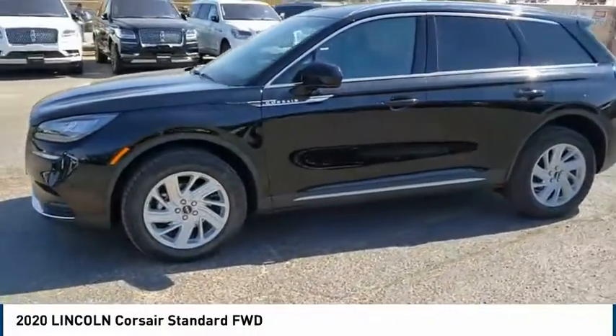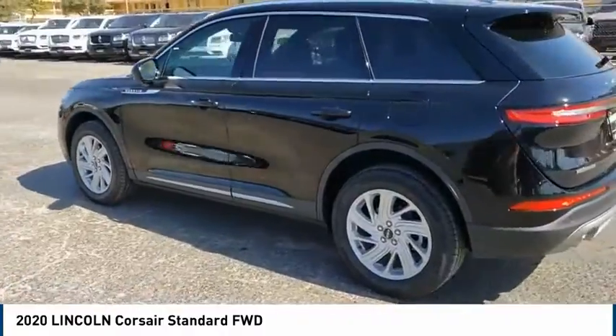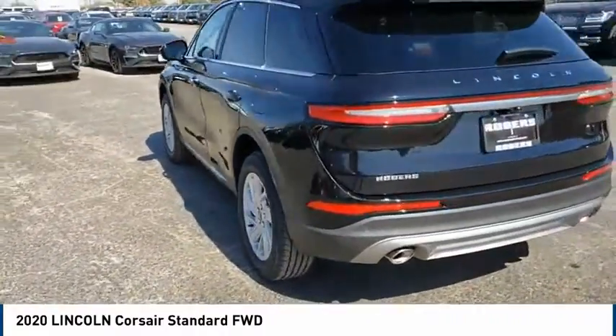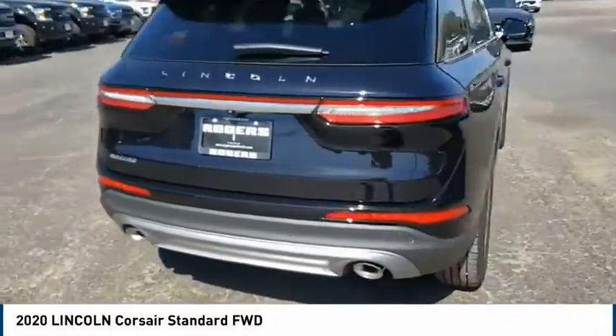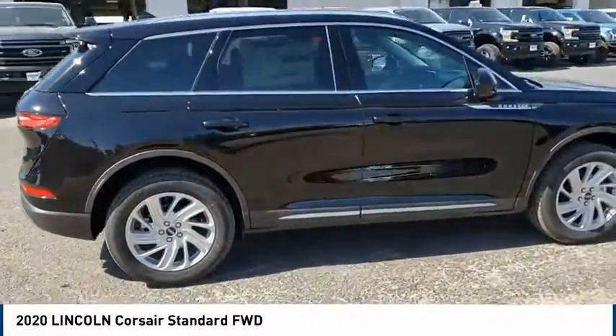Stop by and take a look at the 2020 Corsair. The Lincoln Corsair looks the part with an elegantly designed exterior. High-end interior features and technology are coupled with the functionality that you expect from a compact SUV.